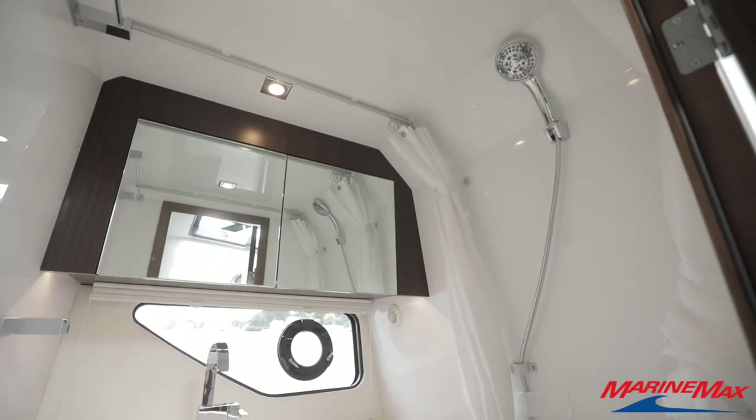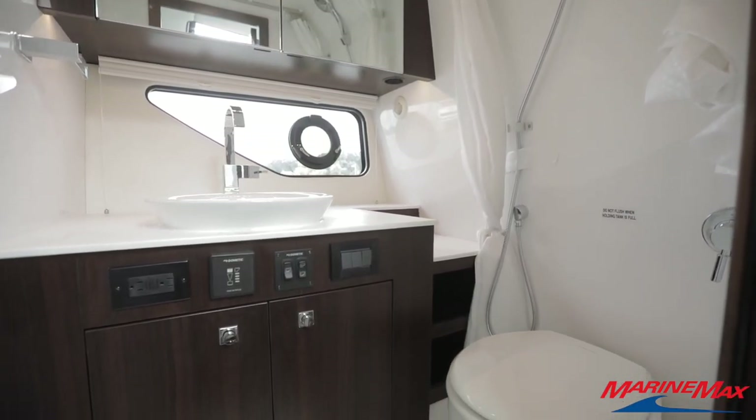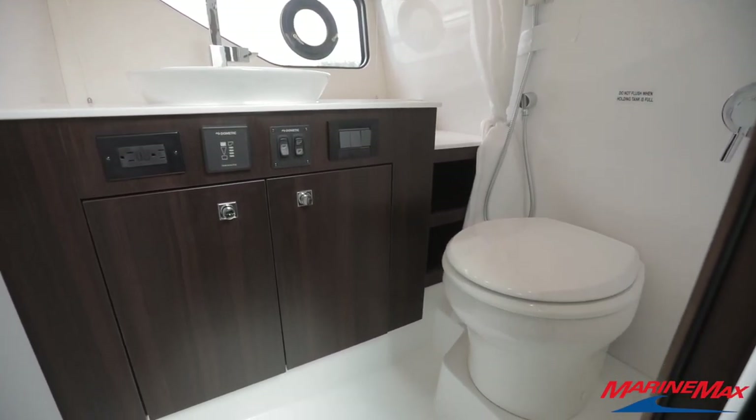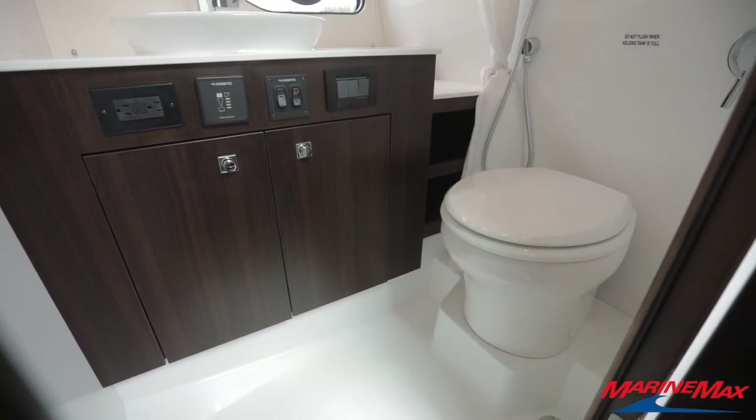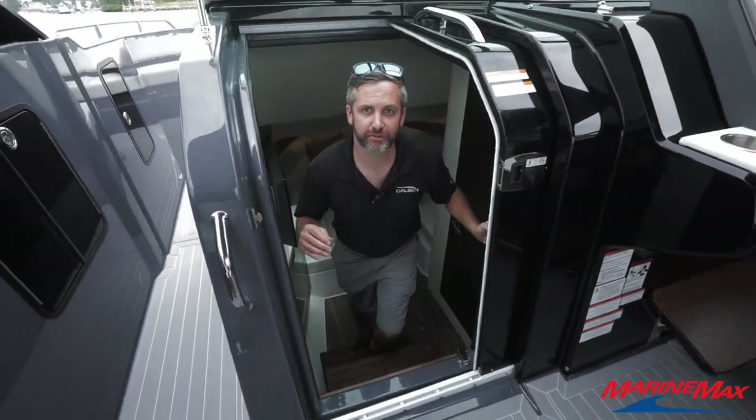Making our way into the head, this is a wet head, but what's nice is it provides ample storage below the sink and above. Really nice woodwork, and it is non-skidded in the floor. Thanks for spending some time with me — Frank Konteske with MarineMax Brick.